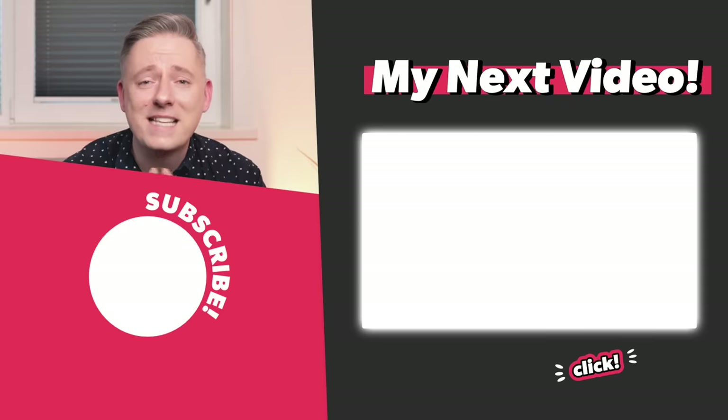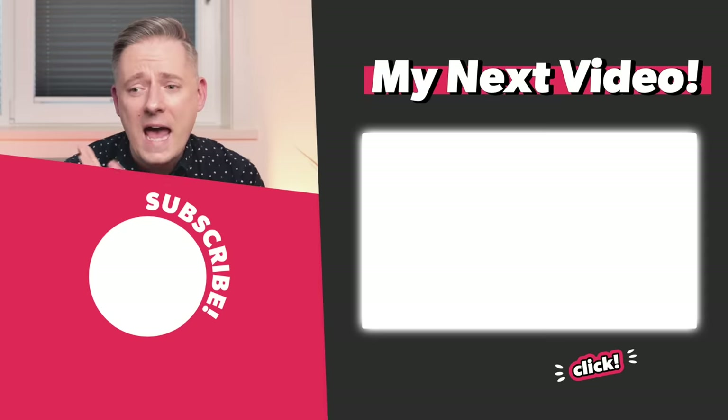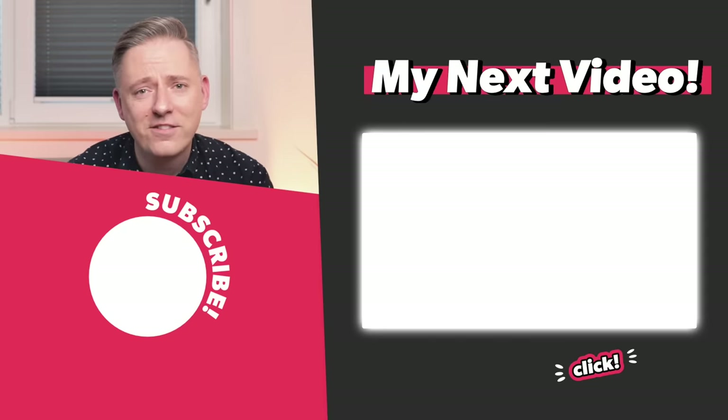That's it for me today, guys. I'm also going to link to my top 10 IKEA products video if you want to check that out. I'll see you all in the next video — thanks a lot, bye!